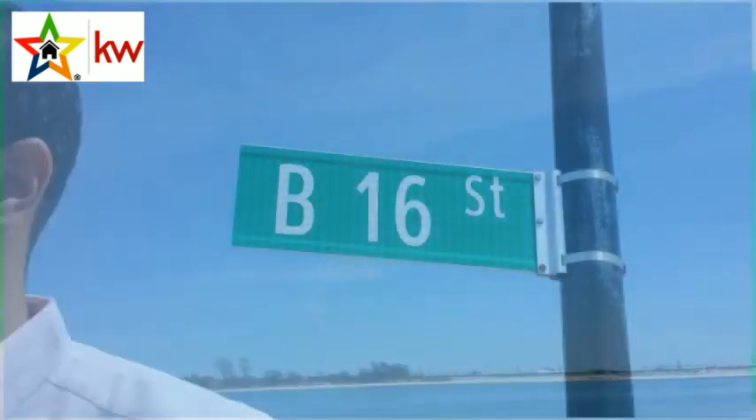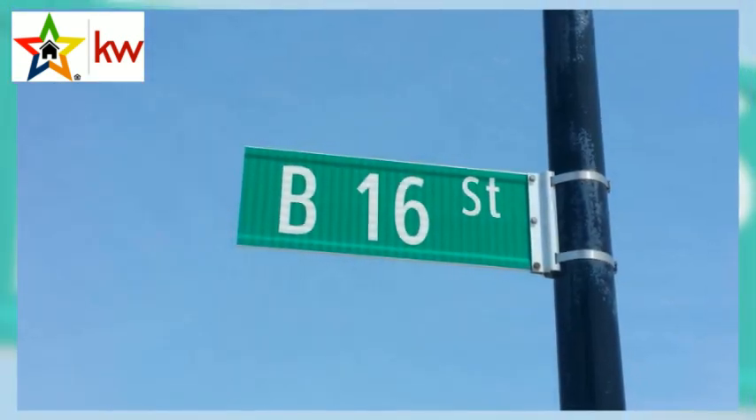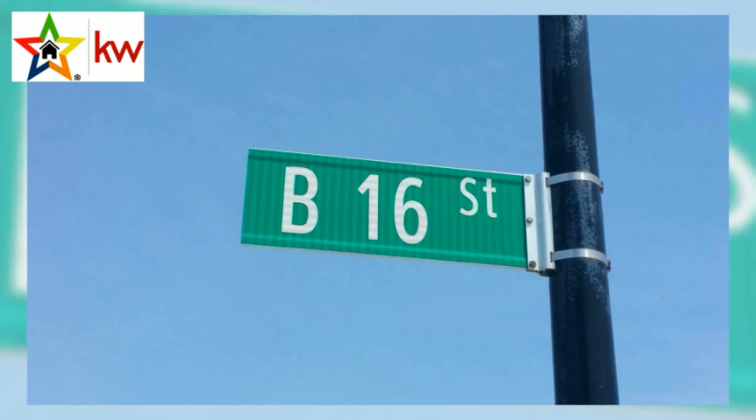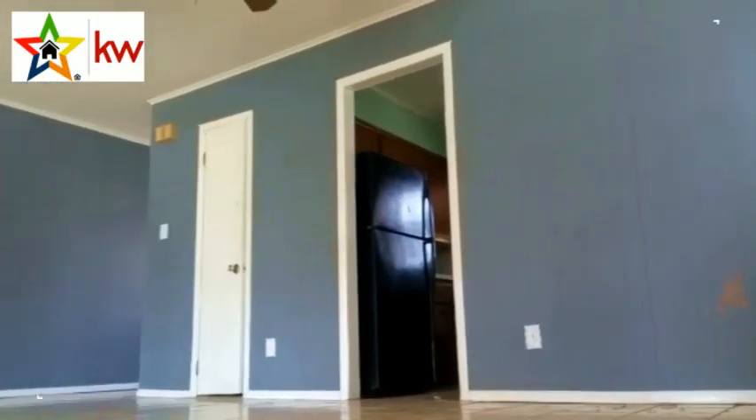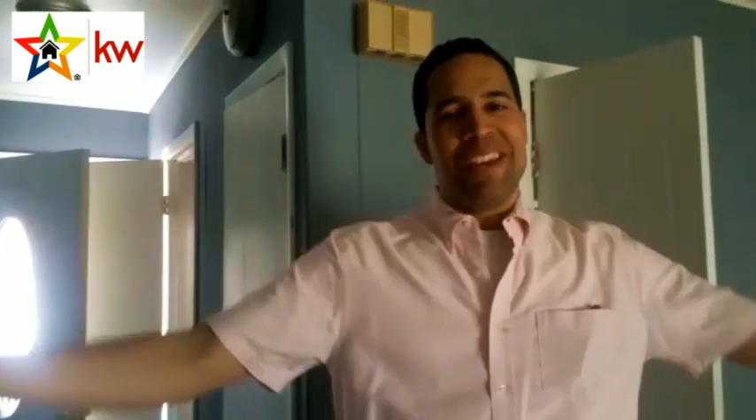Hey guys, this is a lot of fun — let's go check out that condo. Welcome to 209 Beach 16th Street, let me take you guys inside. So you guys made it inside — this is a three bedroom, one and a half bath. It has a living room, dining room, and kitchen. Feel free to make yourself at home.